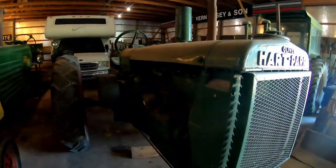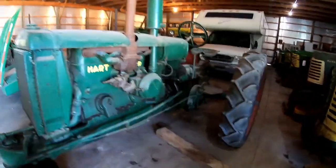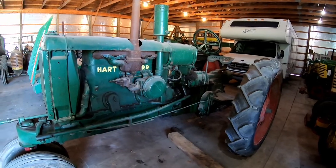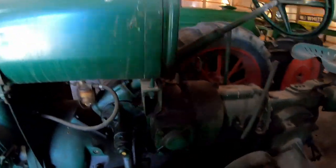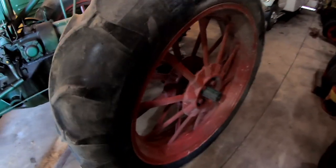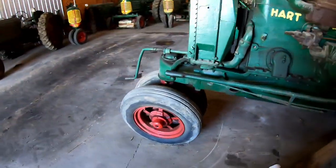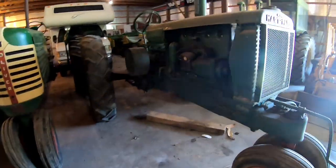Dad bought it and restored it to the extent it is — a fender's missing. I think it might have been around 1990 when he bought it from another collector. It's got some leaks, and guys didn't go into as much in-depth restoration back then — just power washed it and threw a coat of paint on. It was originally on steel wheels; you can see where the cutoffs are and they welded on rims to put rubber on it, same with the fronts.